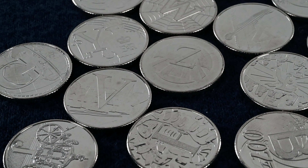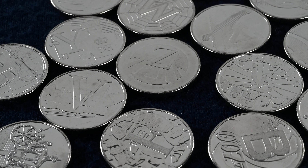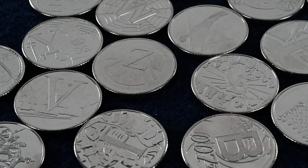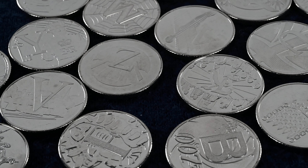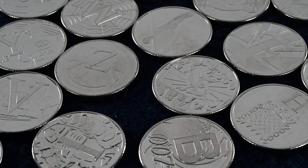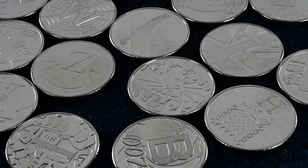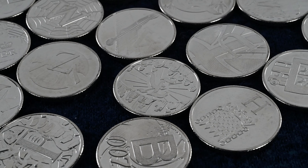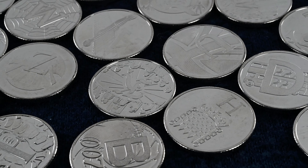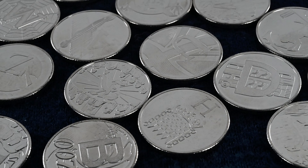These are the A to Z Alphabet 10p series. They were first produced in 2018 with 26 individual designs, one for each letter of the alphabet, depicting something quintessentially British. In 2018 there were 220,000 of each design minted for circulation. If we compare that to the mintage figure of the Kew Gardens 50p, the rarest circulating 50p, there were only 210,000 of that coin, so individually they're a very similar mintage.